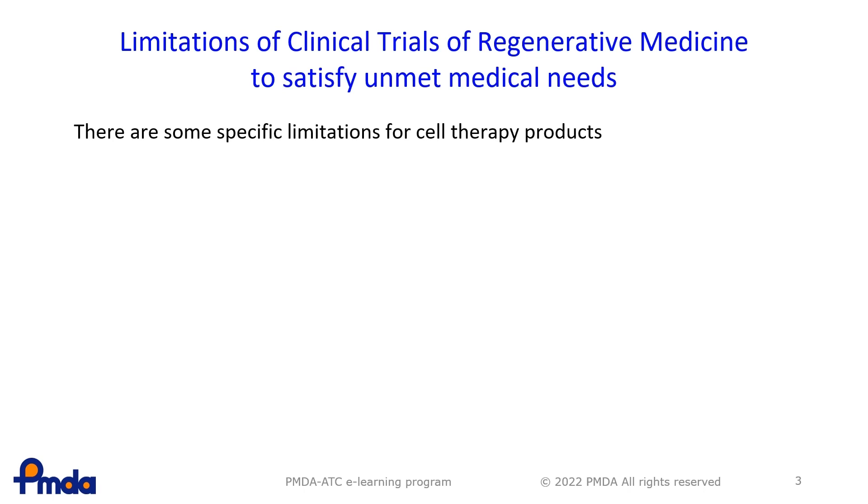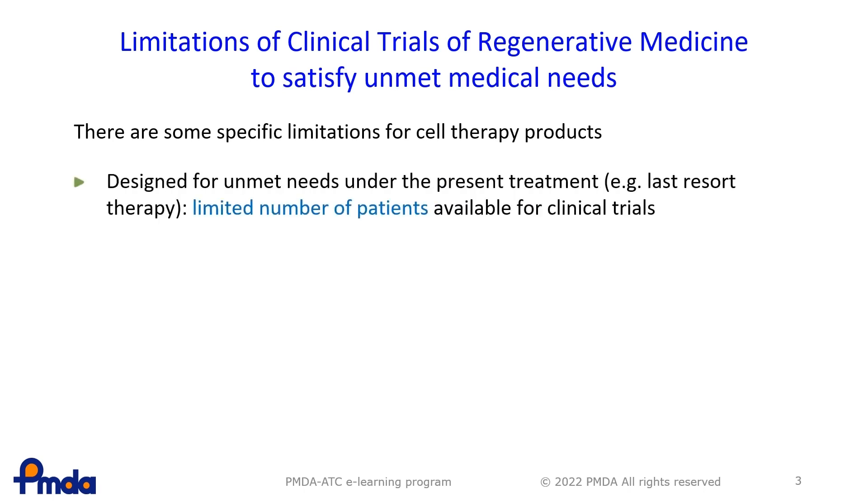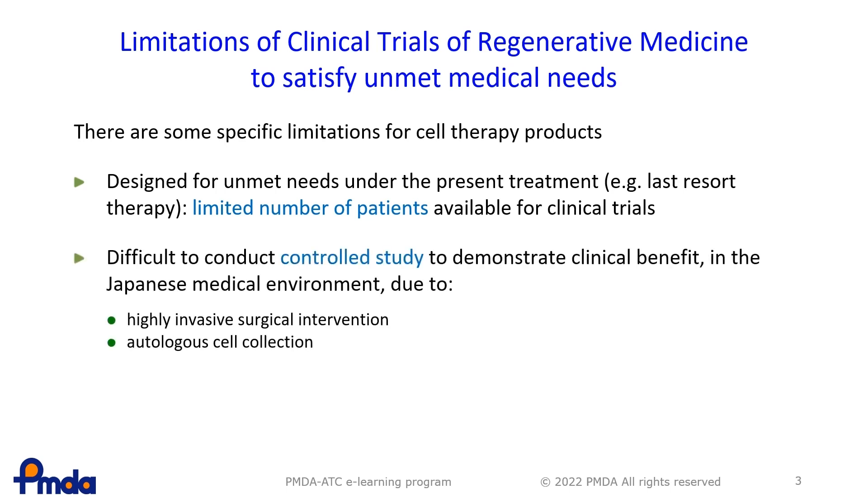These are the main features of RMPs. First, RMPs are most likely designed for unmet medical needs, usually targeting diseases with no existing therapies. In such cases, patient numbers are very limited, and thus the number of study patients for clinical trials is also limited. Second, it is sometimes difficult to conduct controlled studies to demonstrate the clinical efficacy of RMPs, especially in the medical environment in Japan.